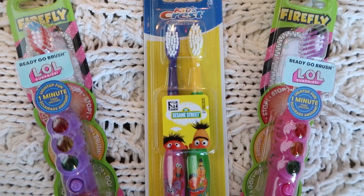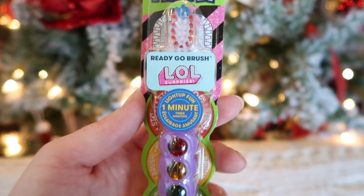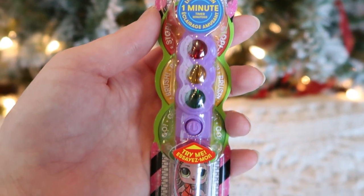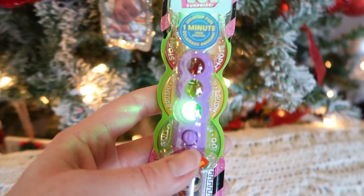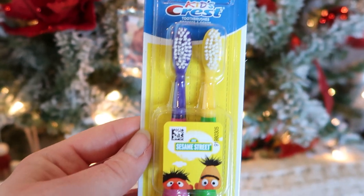With all the Christmas candy and treats, we'll need new toothbrushes to keep our teeth clean. I got my bigger girls these LOL Doll one-minute light-up timer toothbrushes by Firefly, and then a Sesame Street pack for my two-year-old.